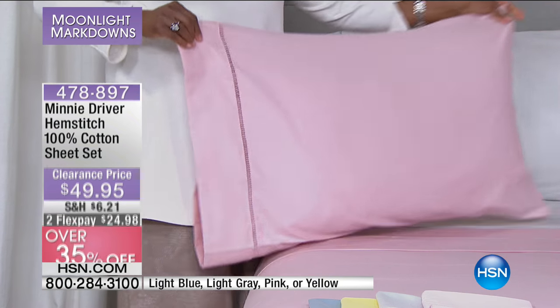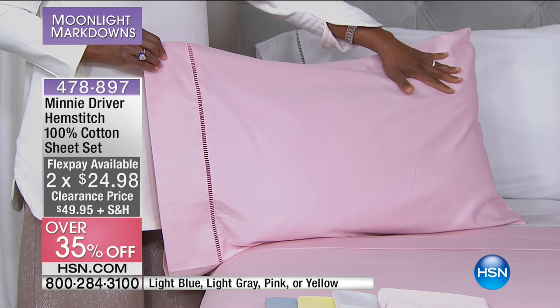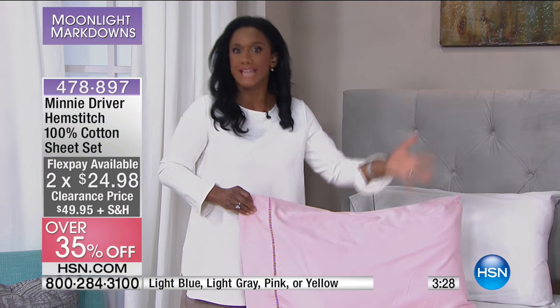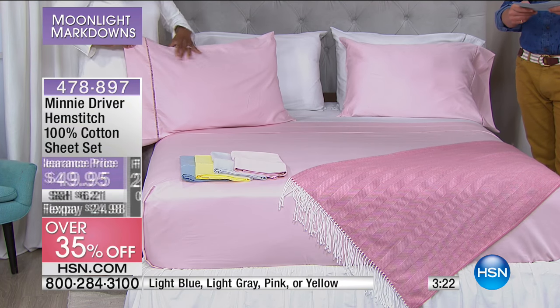When you launder them — and you can launder them, machine wash, low tumble dry — I always say when you have very fine sheets, not only are they going to get softer and softer, but try to launder them not with everything. You don't want towels and kids' socks and things. Try to launder your sheets, especially something fine like this, by themselves.